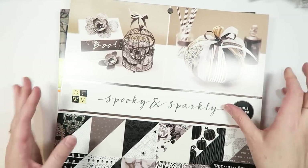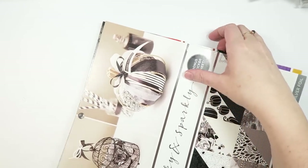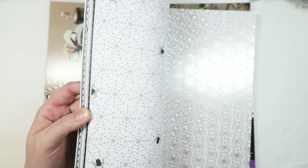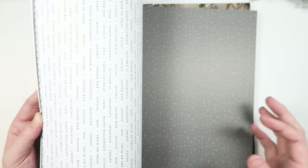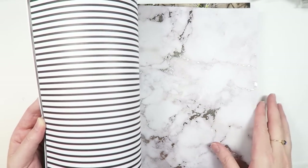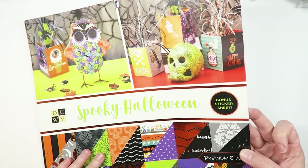Joann's also stocks the Die Cuts with a View paper pads — I bought the Spooky and Sparkly one, which I think were on sale for about half off. I shared one with Serena since she loved it but was running out of room in her luggage. There's some cut-aparts, a really pretty marble one, little words, and I love how they're double-sided — that makes crafting more fun. This one has foiling, some stripes, more cut-aparts, more skulls, more words, more marble pages, and then very Haunted Mansion-y, which I love.